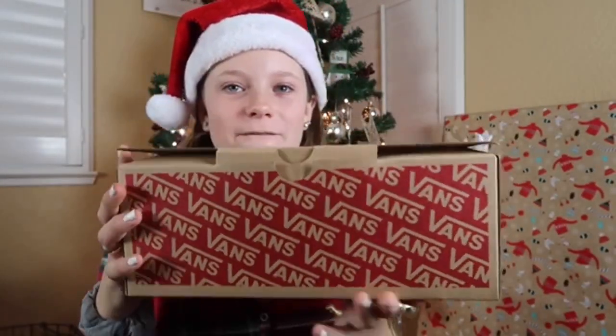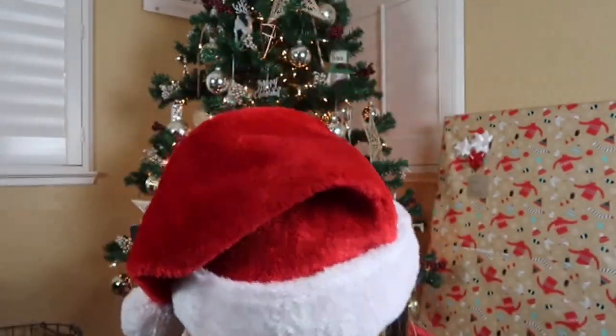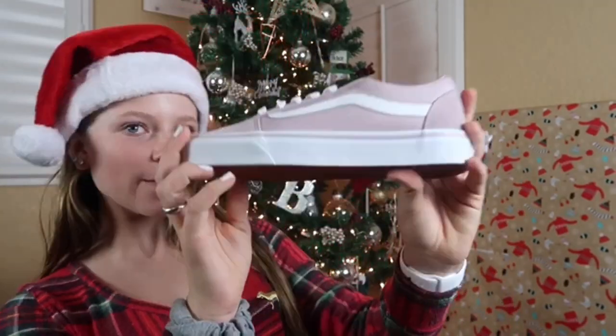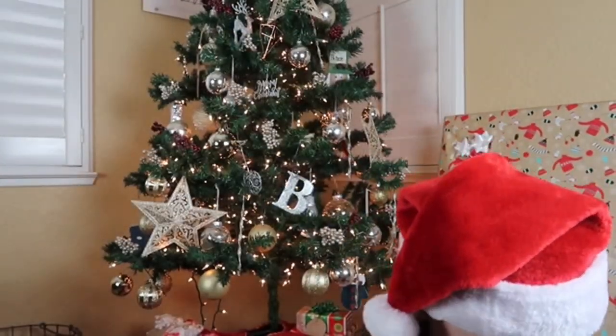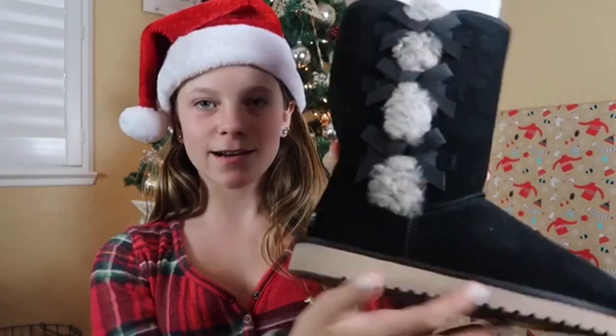First I got some Vans — they're really cute. I got some Uggs and these are what they look like. They're black and they have that design on the side.